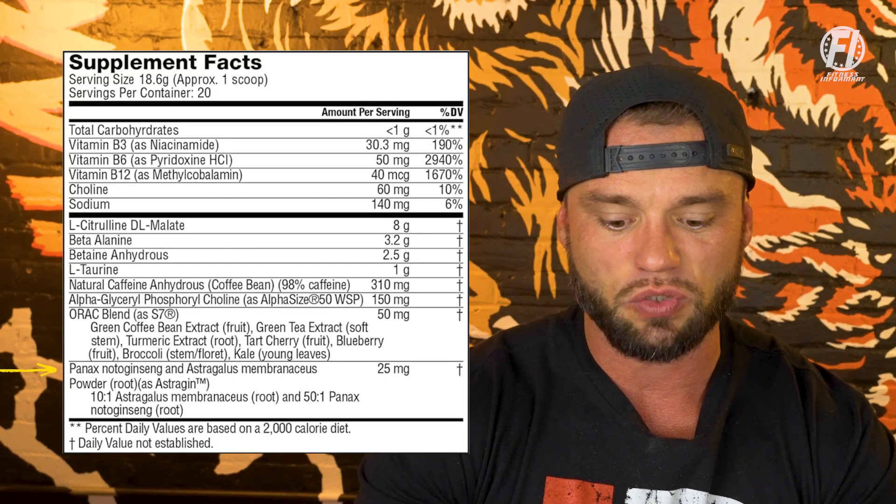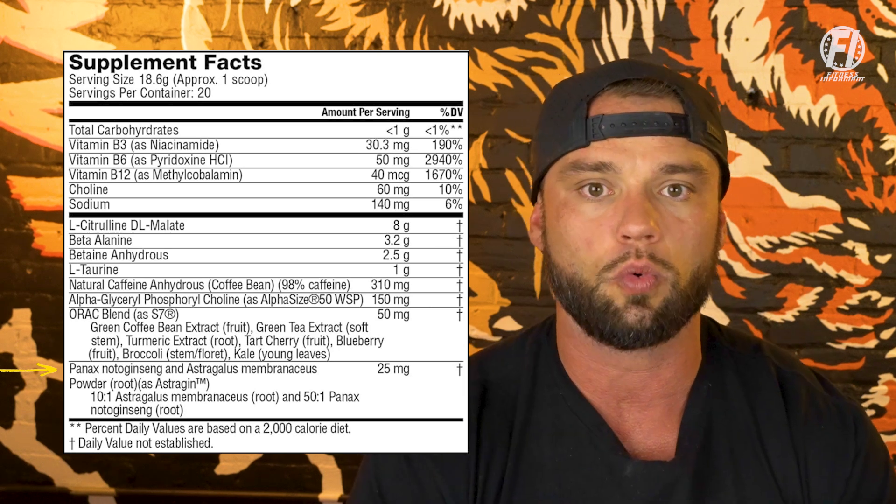Next ingredient is AstraGin at 25 milligrams. AstraGin can be dosed anywhere from 25 to 50 milligrams from NuLiv Science, and 25 milligrams is the absolute minimum dosage they require. AstraGin is used to help increase the absorption and bioavailability of the other ingredients in the product — citrulline, betaine, beta alanine, taurine, caffeine, Alpha GPC, and S7. So you get a really well-rounded workout: energy from the caffeine, blood flow from the citrulline and S7, cognition bump from Alpha GPC and caffeine, strength and power output from betaine, beta alanine, and taurine. It really looks at every pillar you want to improve from a pre-workout standpoint — check, check, check.